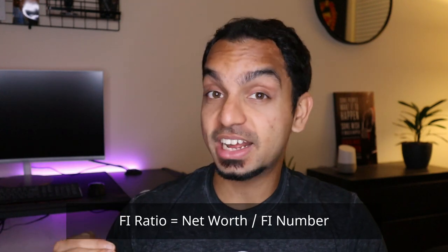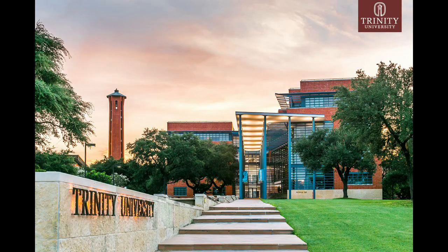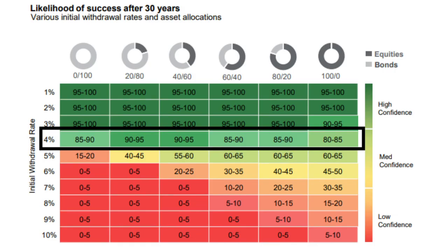Next up we have the FI ratio, or the Financial Independence ratio. This is your net worth divided by your financial independence number. You're considered to be financially independent when you have enough money saved and invested to cover your living expenses forever. The easiest and most common way to determine this is using what's called the four percent rule. At the highest level, the four percent rule basically states that you can withdraw four percent of your portfolio every year and never run out of money. This comes from a study conducted by finance professors at Trinity University, who suggested that people who save 25 times their annual expenses can safely withdraw four percent of their portfolio every year.